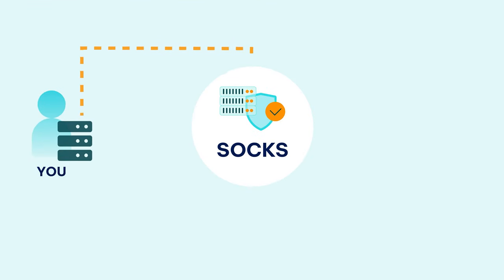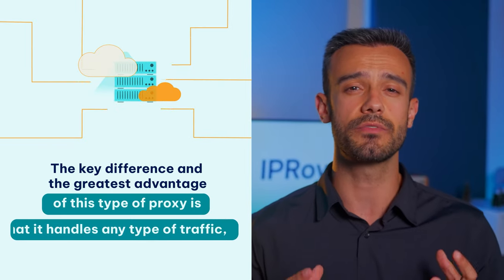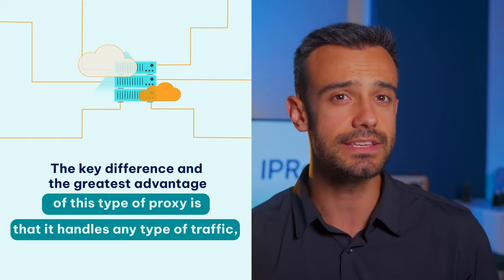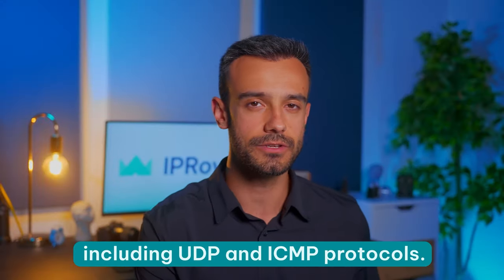Like all other proxies, a SOX proxy acts as an intermediary between a client and the internet. It keeps the client's IP hidden and handles all requests and responses. The key difference and the greatest advantage of this type of proxy is that it handles any type of traffic, including UDP and ICMP protocols. A SOX proxy also doesn't modify traffic, so it's significantly more flexible than other proxies.